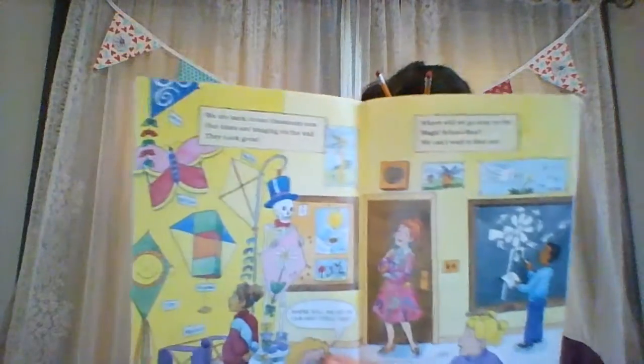We are back in our classroom now. Our kites are hanging on the wall. They look great. Where will we go on our next field trip? Where will we go next on the Magic School Bus? We can't wait to find out. That is a very good question. The end!